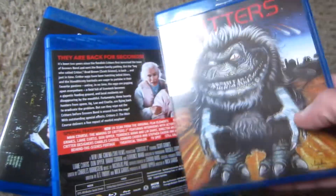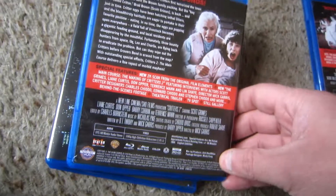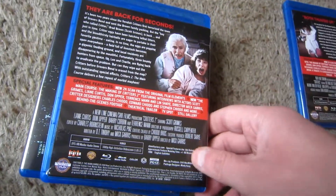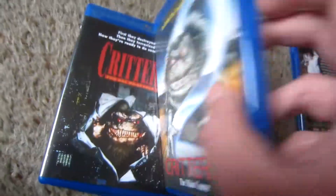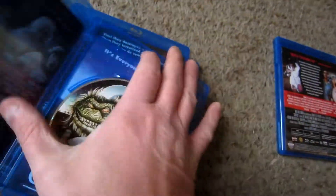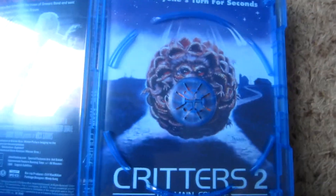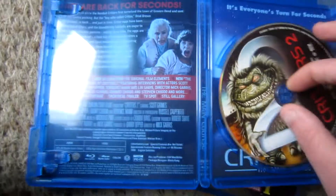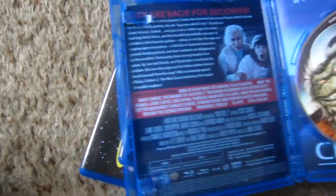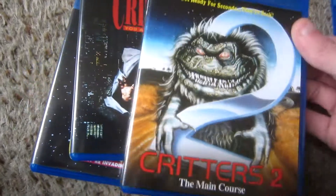There's a theatrical trailer and a TV spot. I forgot to mention there are also commentaries on each of them — for some reason they don't list them in the special features, but they are on there. I'm not sure how many are on each disc; I only checked the first one. That's it for the special features on Critters 2. For the reversible sleeve, the reverse side features the giant Critter ball rolling at you. All of the backs on the reversible sleeves are identical, so I'm just showing the reversible fronts.